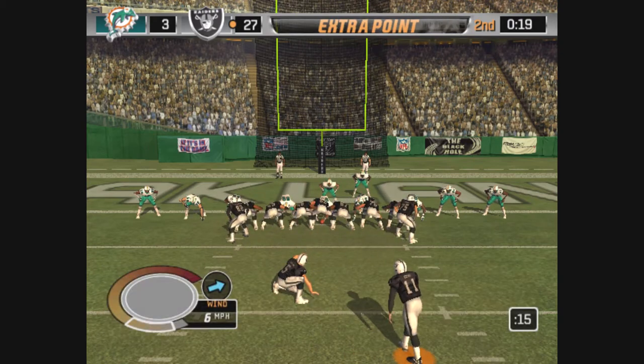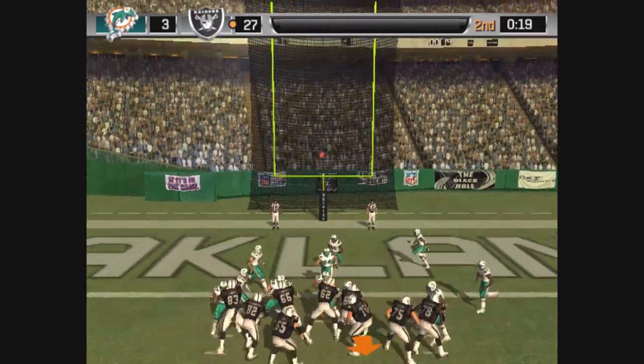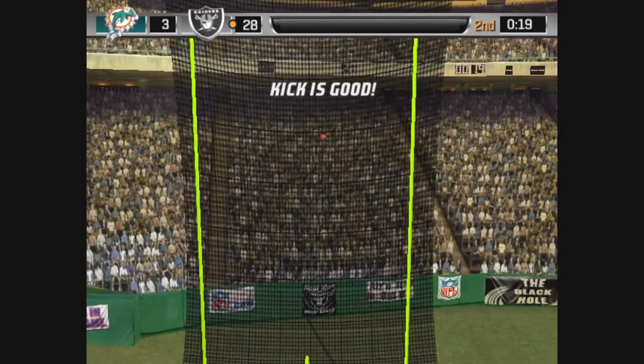They line up for the extra point, and it's up. The point after is good.